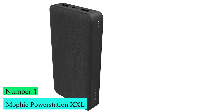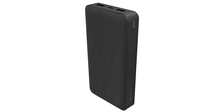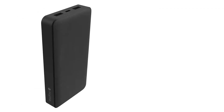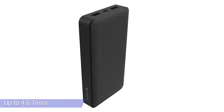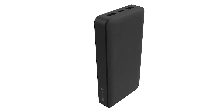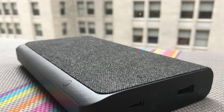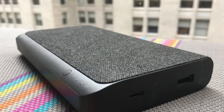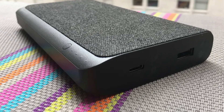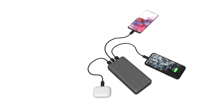Number 1: Mophie Power Station XXL. The Mophie Power Station XXL high-capacity power bank allows super-fast charging that can fully charge your phone up to 4.6 times. Charge 3 devices at the same time. With an 18W USB-C power delivery output, charge your phone at the fastest speed possible and get up to 50% battery in just 30 minutes. The USB-C port can be used to recharge the power station itself in record time.